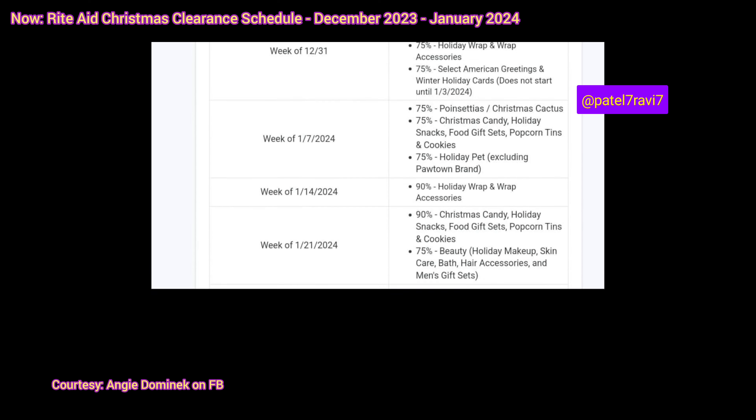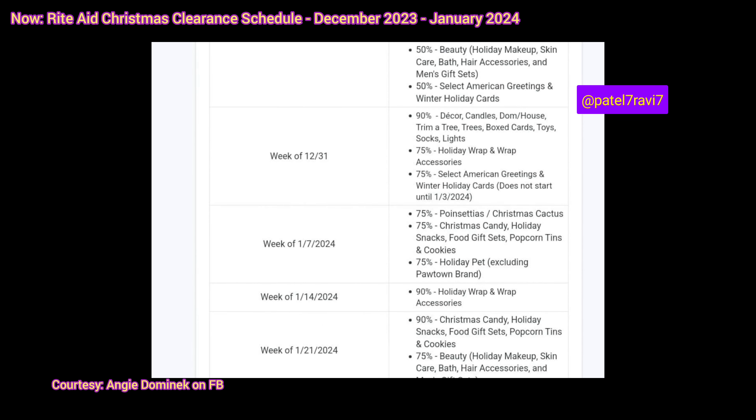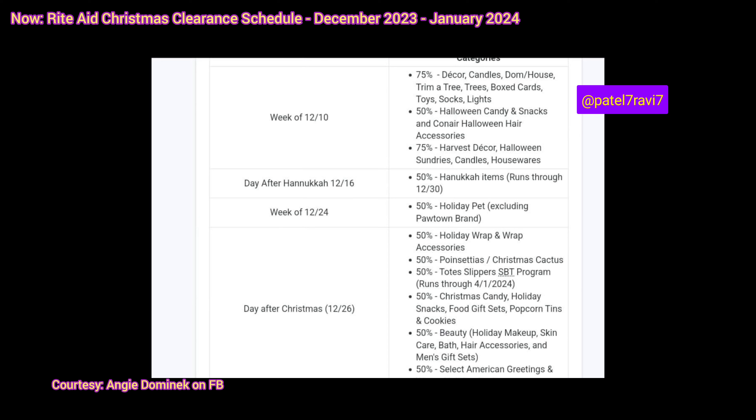So that's the holiday schedule. Again, thank you to Angie Dominic for sharing this amazing clearance list so people can prepare in advance. If you can hold off and your store doesn't have that many couponers, that'll be great. But once the bigger couponers post the holiday clearances on Instagram, you're probably not going to be able to find anything.